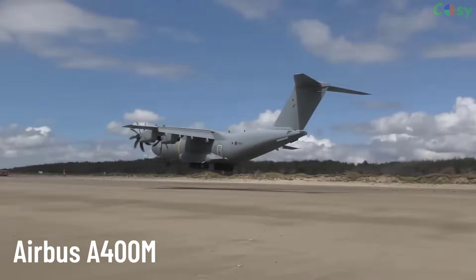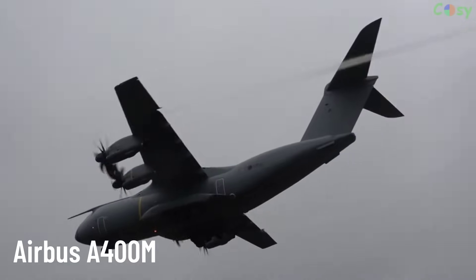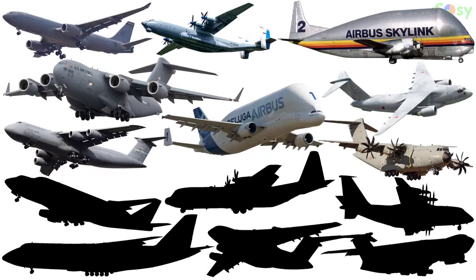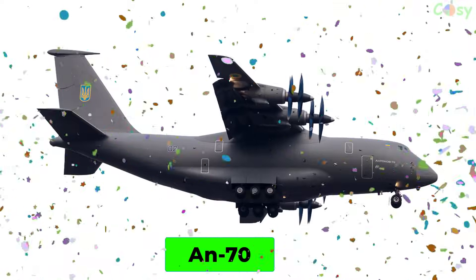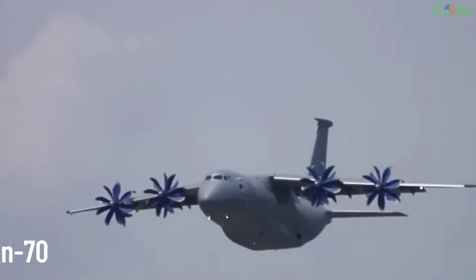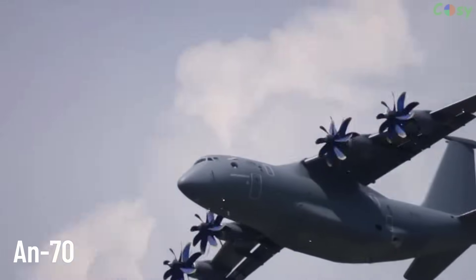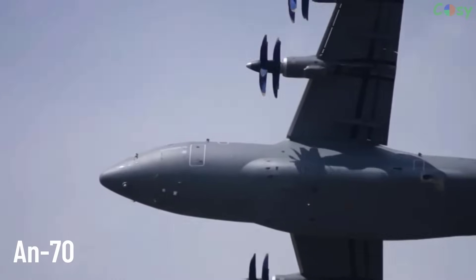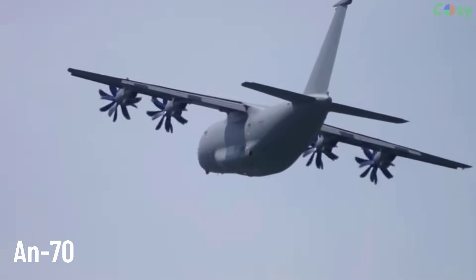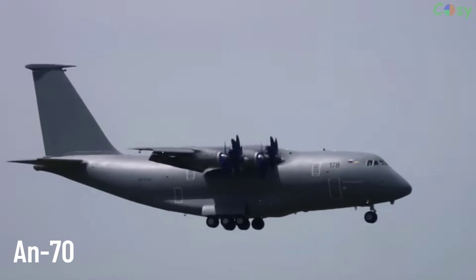The A400M has the capability to fly long distances and take off in short airstrips. AN-70. A heavy military transport aircraft with prop-fan engines, developed by Antonov. The AN-70 is designed to perform both strategic and tactical airlift missions, with the ability to take off and land on short and unprepared runways.